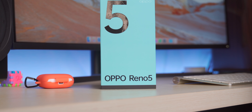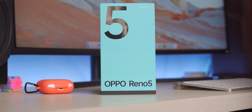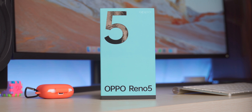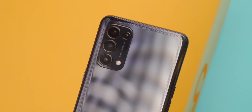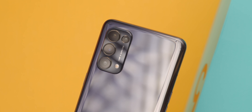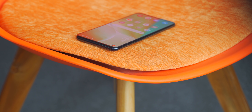If you've been following the Reno series, you know the Reno 4 was released in Bangladesh some time ago. So the obvious question is, if there are any updates, how much better does it perform? In today's video, let's find out.